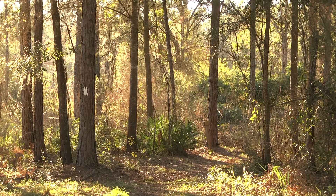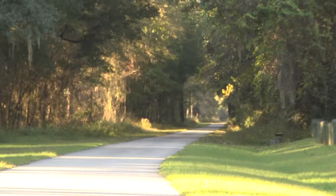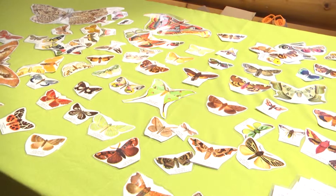Diverse, beautiful and interesting — and no, I'm not talking about these trees. What am I talking about? Florida moths.